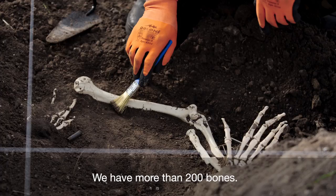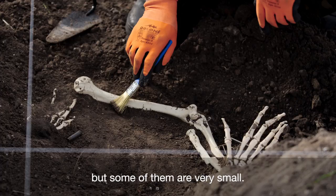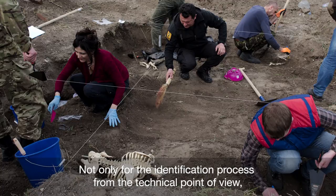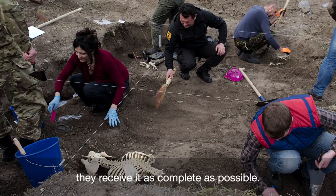We have more than 200 bones. Some of them are big and very visible, but some of them are very small, and every single piece of bone is going to be important — not only for the identification process from the technical point of view, but also for the family, so that when they receive the remains of their loved ones back, they receive them as complete as possible.